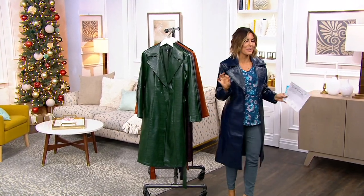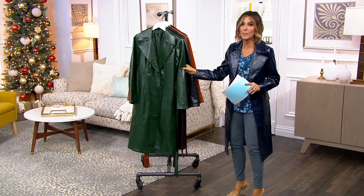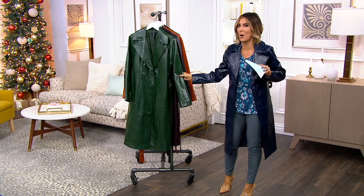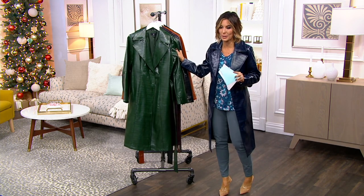It's a faux leather croc trench coat. I'm pretty sure we messed up and said faux, but I'm offering you real leather because it looks and feels so real.